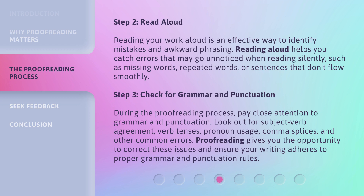Step 3: Check for grammar and punctuation. During the proofreading process, pay close attention to grammar and punctuation. Look out for subject-verb agreement, verb tenses, pronoun usage, comma splices, and other common errors. Proofreading gives you the opportunity to correct these issues and ensure your writing adheres to proper grammar and punctuation rules.